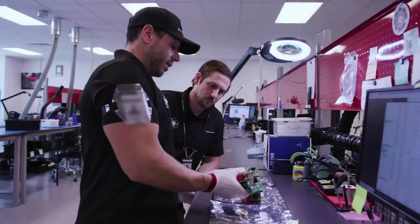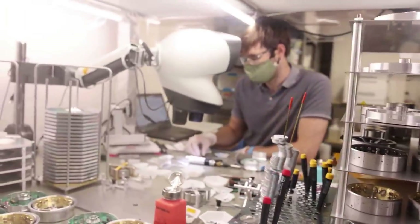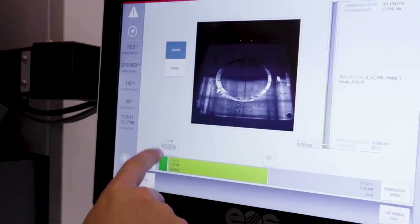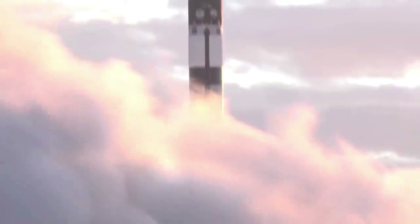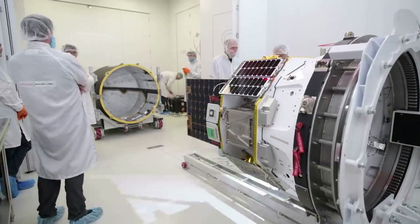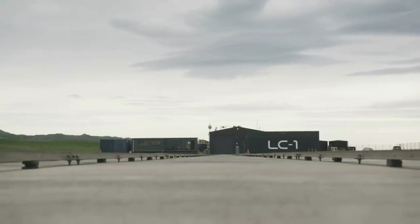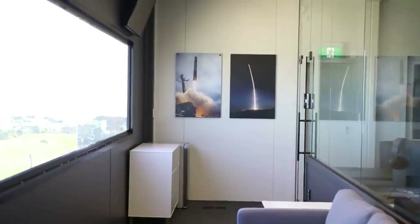Separately, Rocket Lab has also been selected by the Defense Innovation Unit, or DIU, to prototype hypersonic launch capability on Haste under the agency's Hypersonic and High Cadence Testing Capabilities, or HI-CAT program, which aims to increase the cadence of hypersonic testing at a decreased cost of normal flight tests. Under the initiative, Rocket Lab will explore the integration of scramjet-powered payloads, including the DART AE vehicle developed by Australian company Hypersonics Launch Systems. This continues DIU and Rocket Lab's partnership, which started under the Space Systems Command Rapid Agile Launch Initiative effort in 2018, providing rapid and agile launch capabilities to the DoD.